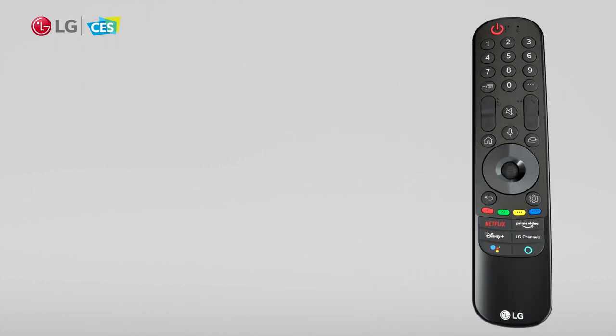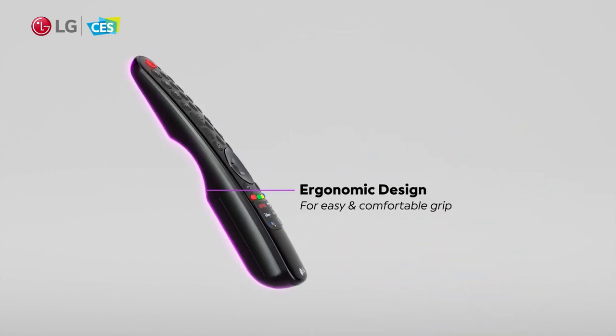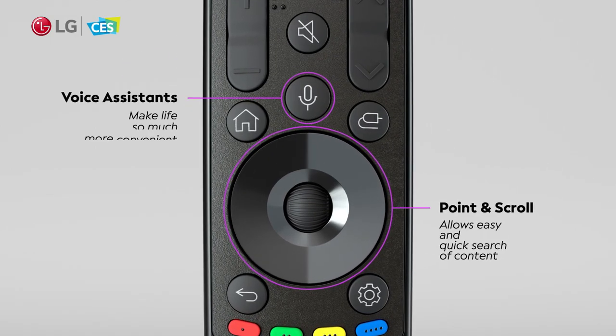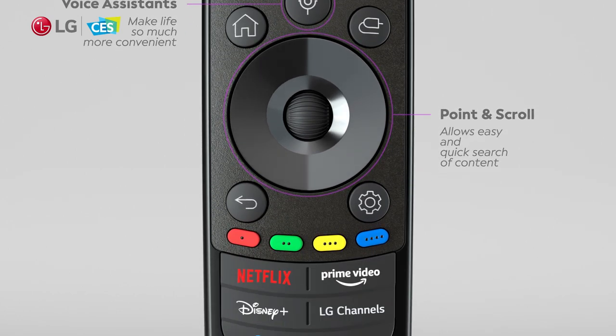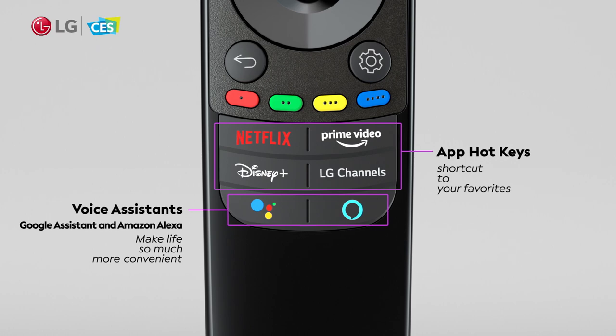Even the popular Magic Remote has been refreshed for 2021 and now feels even more comfortable to hold and use. The button layout is more intuitive, and now includes dedicated buttons for ThinQ AI, the built-in smart assistant, and content streaming services for quick access.